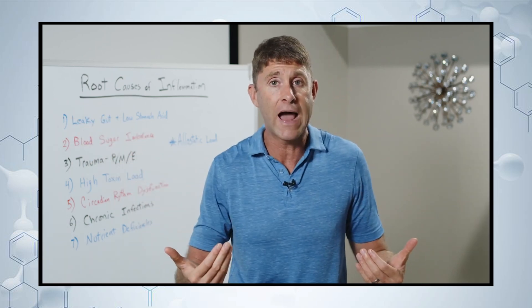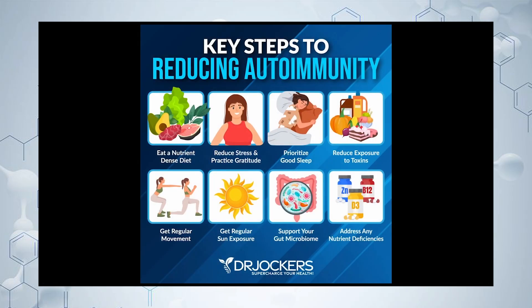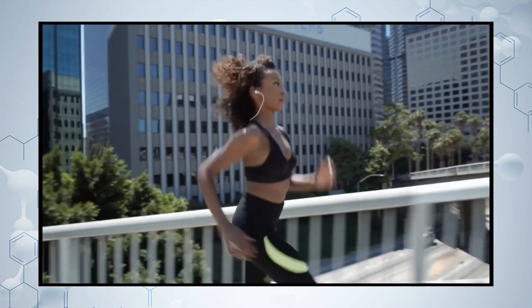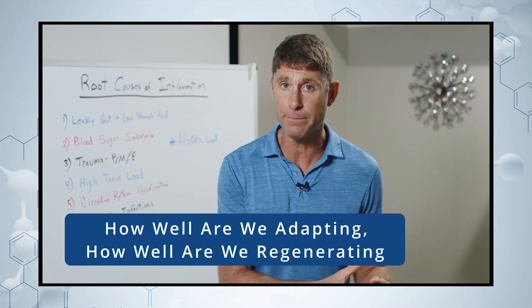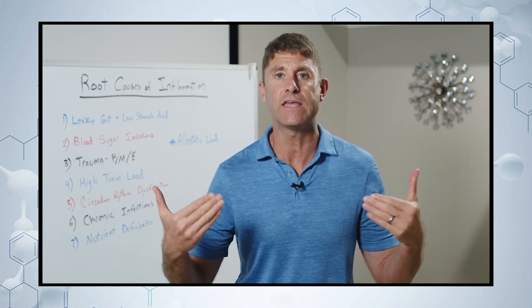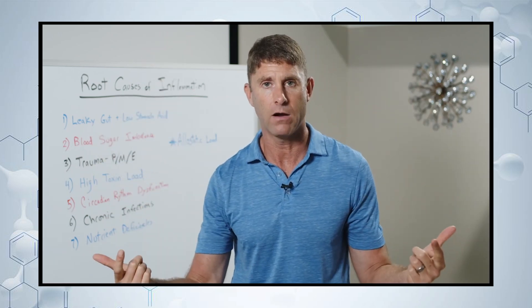This high allostatic load from accumulated stressors is too much for our body's own natural ability to heal, repair, and adapt. Our body normally can adapt to a certain load, repair itself, and actually get stronger and more resilient. Think about exercise — it's stressful on the body, and right after intense exercise you'll see high inflammatory biomarkers like CRP, but done appropriately it makes us stronger, more resilient, and more metabolically flexible. The key is how well our body is adapting and healing. We've got to work to bring down the overall allostatic load so our body can heal, repair, and function at its best.